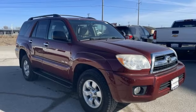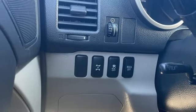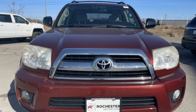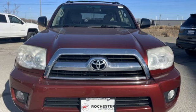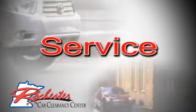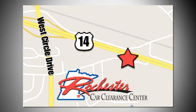With a long list of comfort and convenience features and outstanding road manners, this 4Runner outshines many more expensive vehicles. Take it for a test drive today. At Rochester Car Clearance Center, you get our best price, bottom line. We are conveniently located on Highway 14 West near West Circle Drive.